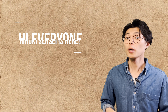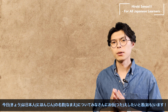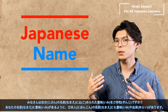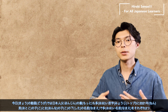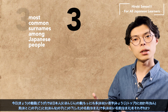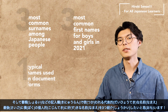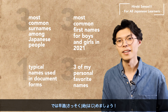Welcome back to For All Japanese Learners. Today, I would like to tell you about Japanese names. Do you know the meaning behind your name? Just as your name has a meaning, Japanese names also have meanings and origins. In today's lesson, I would like to share the top three most common surnames among Japanese people, the three most common first names for boys and girls respectively, typical names used in document forms, and three of my personal favorite names. So let's get started.